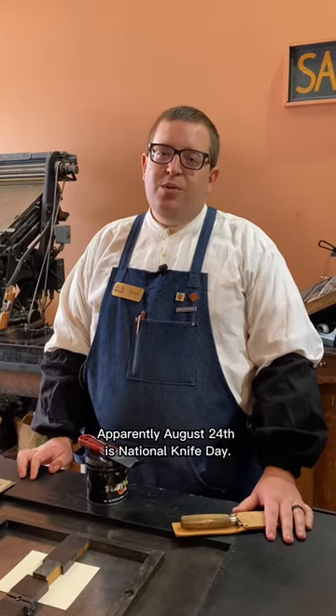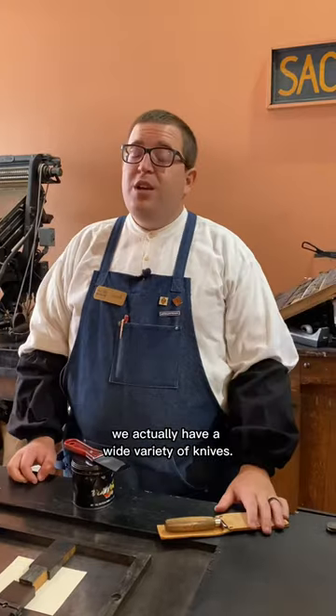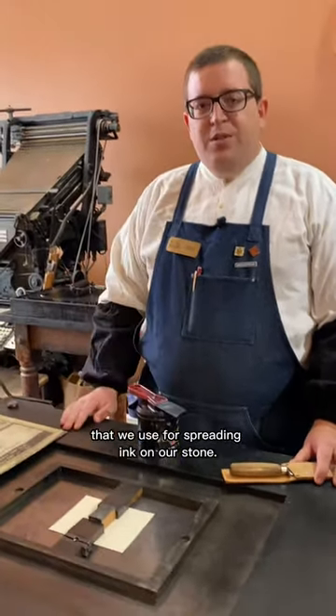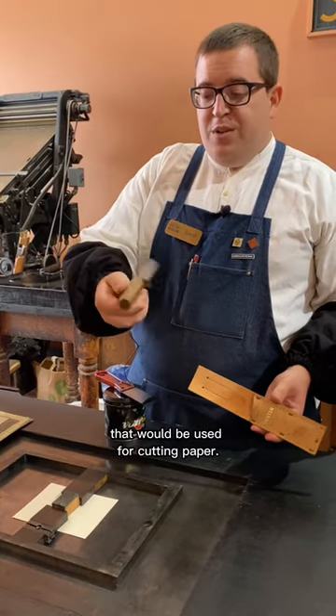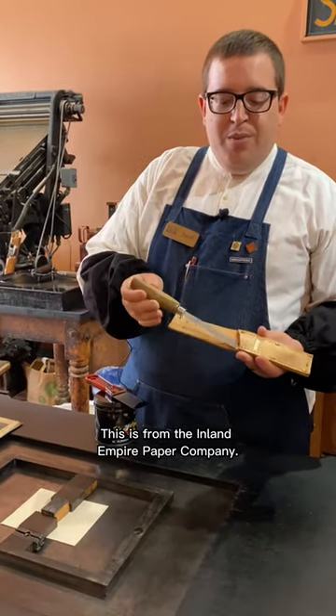Apparently August 24th is National Knife Day. So here in the print shop we actually have a wide variety of knives. We have our ink knife that we use for spreading ink on our stone. We have a Pressman's paper knife that would be used for cutting paper. This is from the Inland Empire Paper Company.